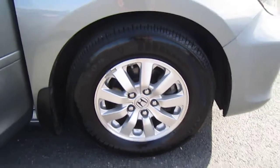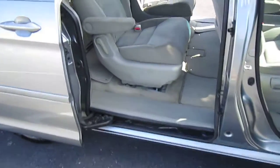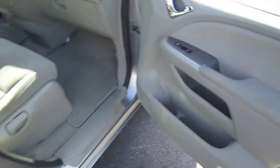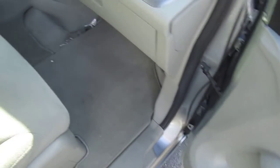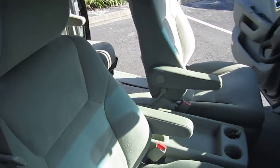Beautiful alloy wheels — I love them, they look really good on the van. Dual power sliding passenger doors, and they are controlled as well by the driver. Comes with power windows, locks, mirrors, doors, and seat.